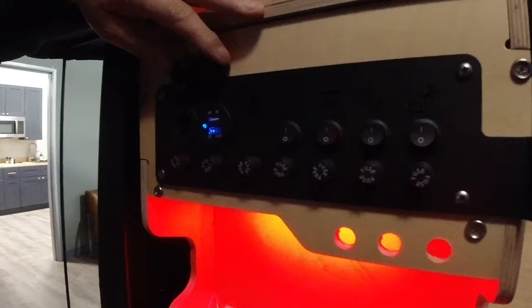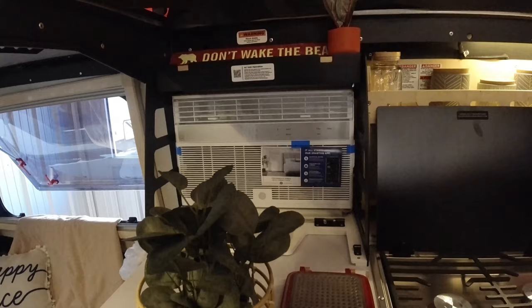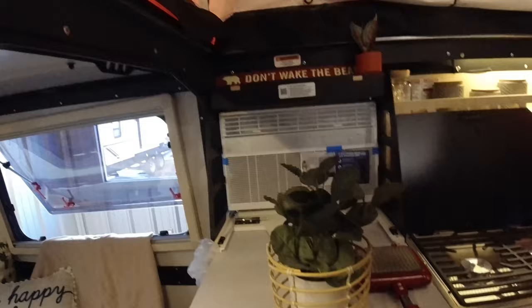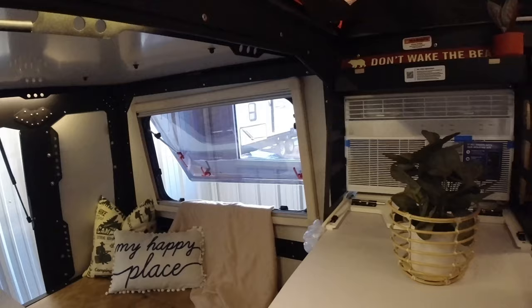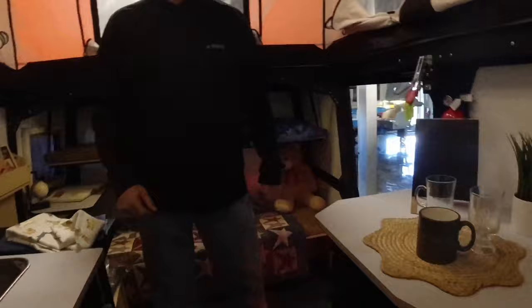This one has a 110 air conditioner, but we're talking about putting a 12-volt unit up on top, in place of the load bars in the back. With the solar panels, a 12-volt AC would work great. The canvas up here is thick and the windows are super insulated, so when you have all this up with the AC or heat on, it acclimatizes really well.